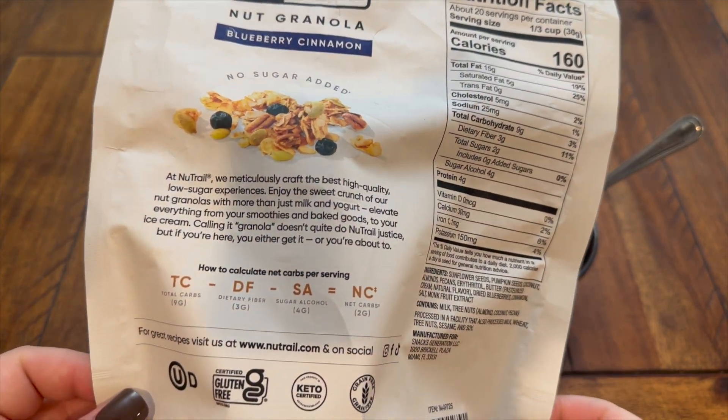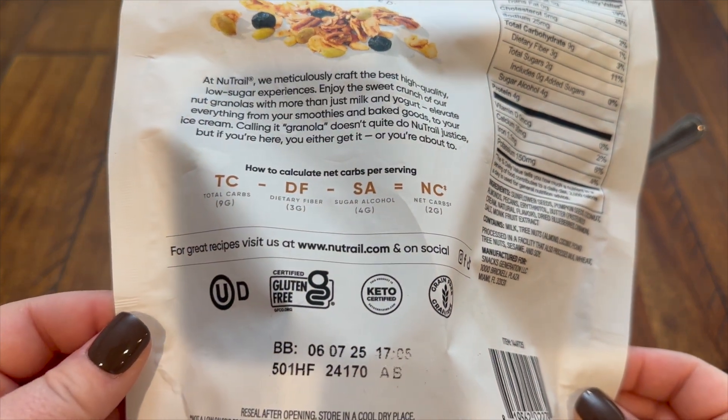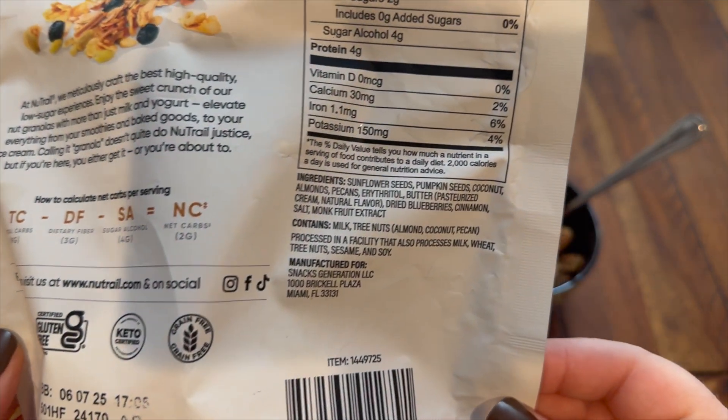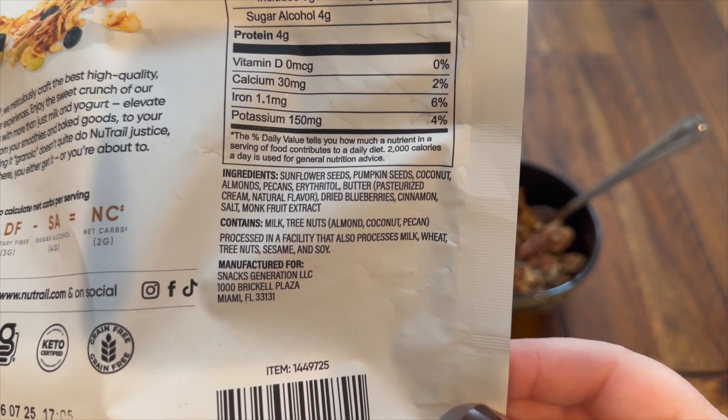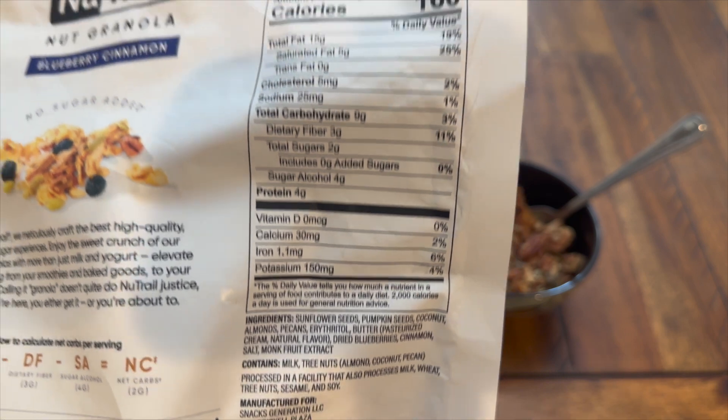Here on the back we have all the nutritional facts, the ingredients, and a little blip about the company. It does state that it is grain-free, keto certified, and gluten-free certified.